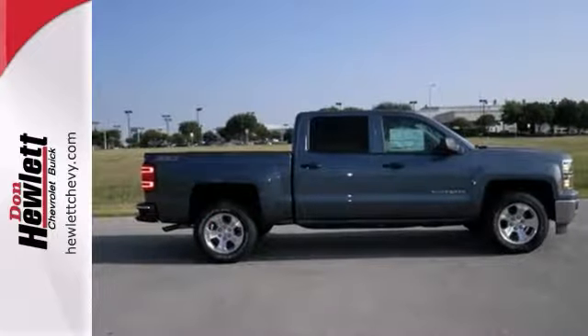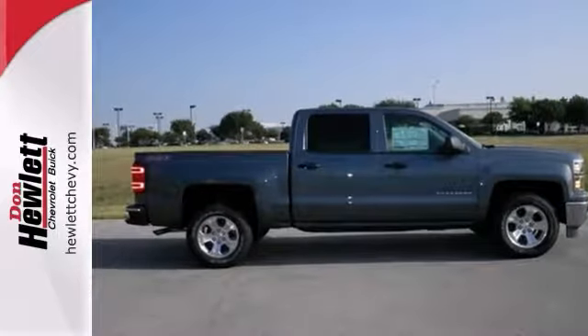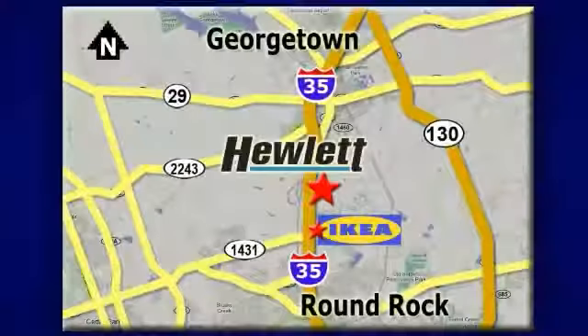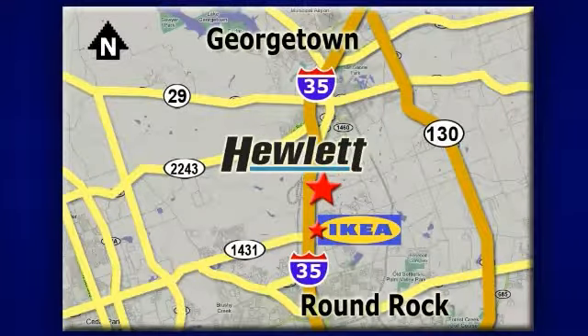Ready to get to work? Stop in and check it out today. At Don Hewlett Chevrolet Buick, we make it easy. We are conveniently located at 7601 South I-35 in Georgetown, Texas.